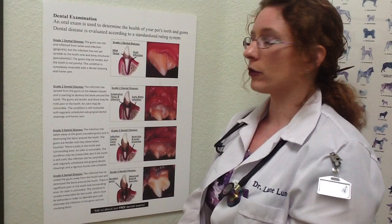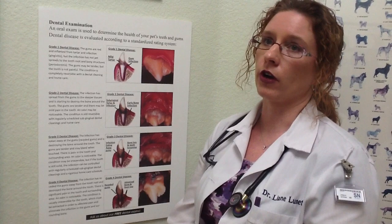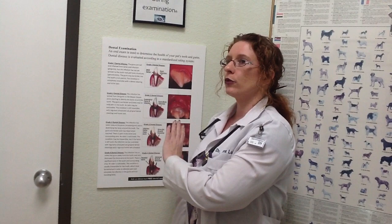Grade four dental disease is the worst. These animals are often painful, their teeth are loose, their jaw can be sore, and at least 50 percent of the supporting bone has been lost. Depending on how many teeth in the surrounding area are affected, we can sometimes see fractures of the jaw itself due to the extent of bone loss. This is a completely irreversible stage and we must extract these teeth. What stage typically requires extractions? Usually grade three or four. With regular veterinary dental cleanings and home care, we can reverse disease at grades one and two and typically save those teeth.